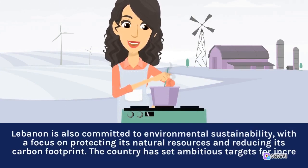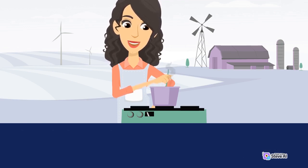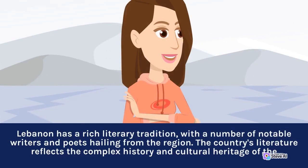Lebanon is also committed to environmental sustainability, with a focus on protecting its natural resources and reducing its carbon footprint. Lebanon has a rich literary tradition, with a number of notable writers and poets hailing from the region. The country's literature reflects the complex history and cultural heritage of the region.